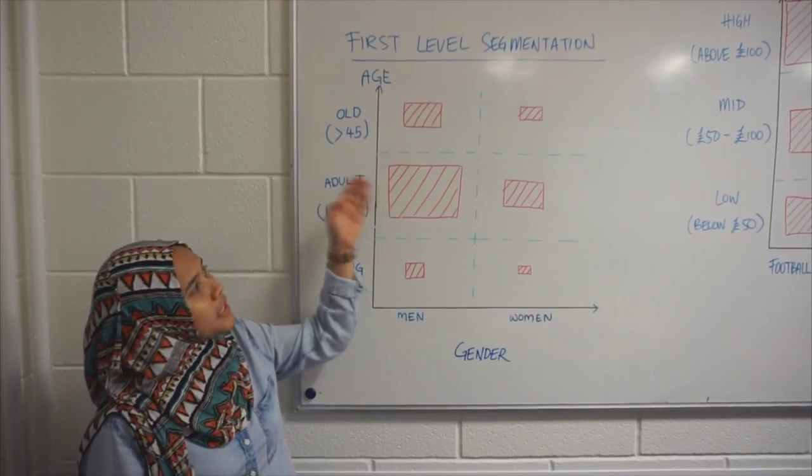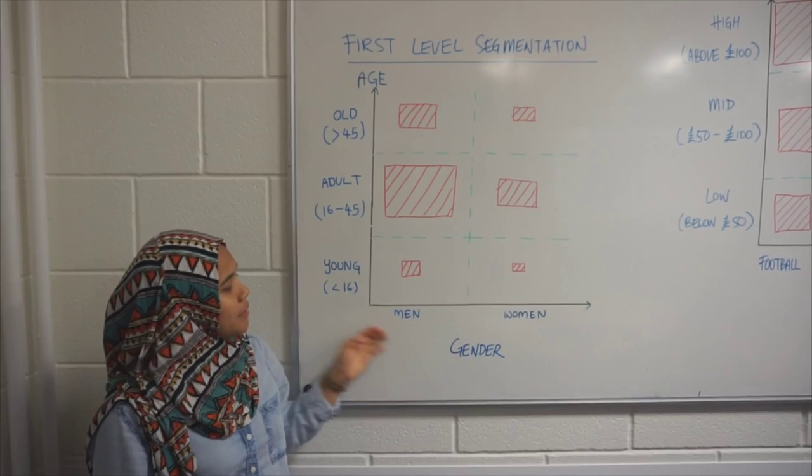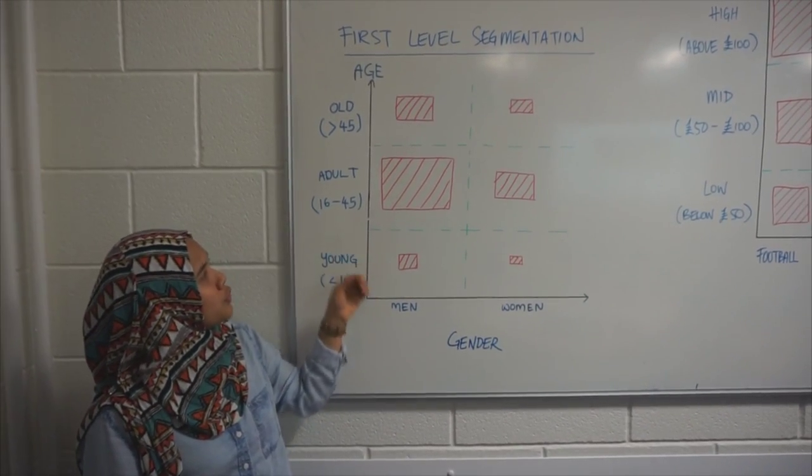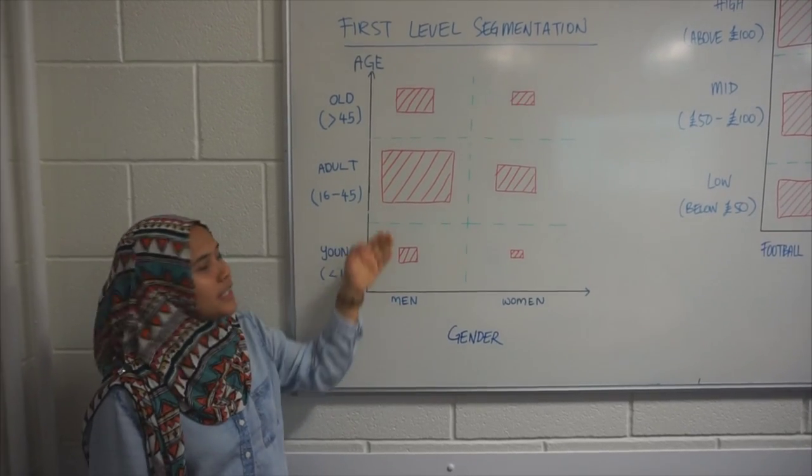This is the first level segmentation of the market. We segment it based on gender — men, women — and different age. As you can see, the largest consumer of sport shoes is adult male, so we're going to focus on this segment.